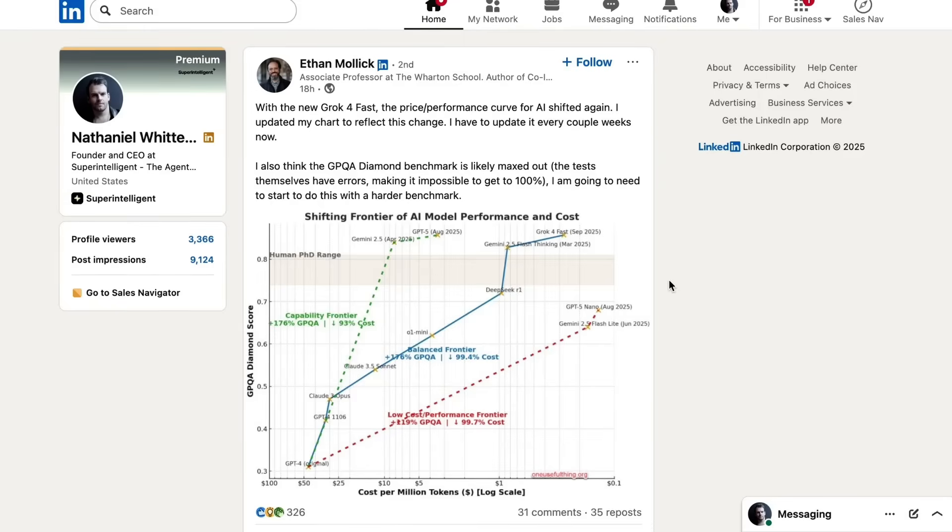Mollick also thinks the GPQA Diamond benchmark is likely maxed out — the tests themselves have errors, making it impossible to get to 100%, so he'll need to start using a harder benchmark. The chart, for those watching, has the benchmark score on the y-axis and cost per million tokens descending on the x-axis, meaning up and to the right means higher performance for cheaper. You can see Grok4 Fast way up on the top right of that curve.